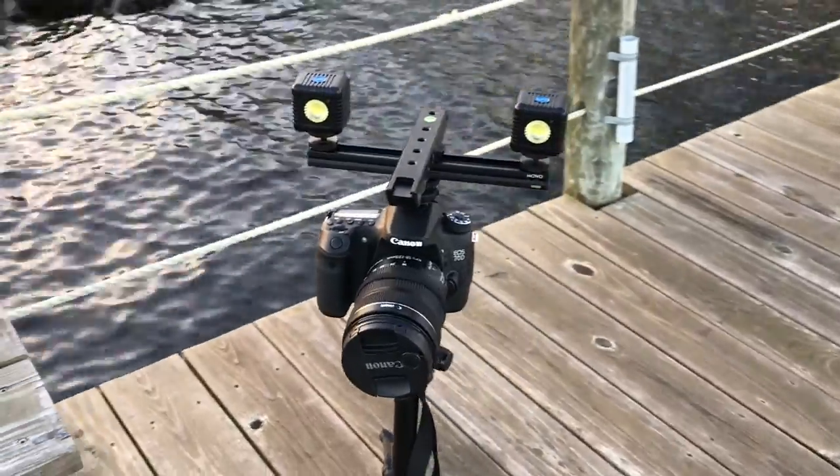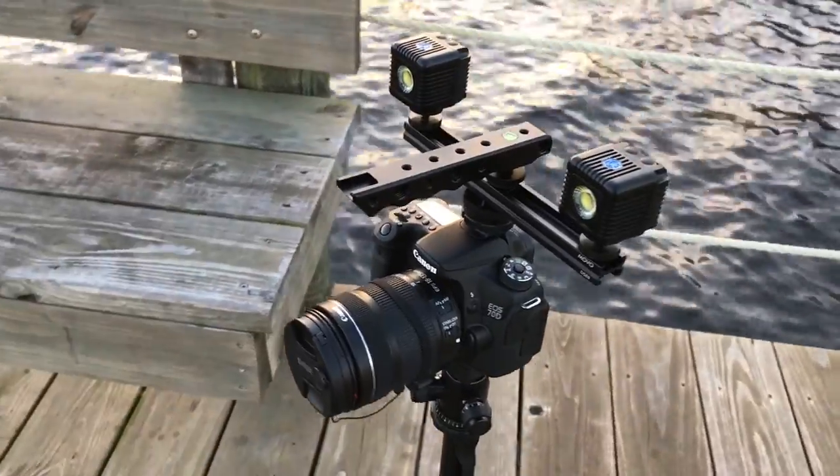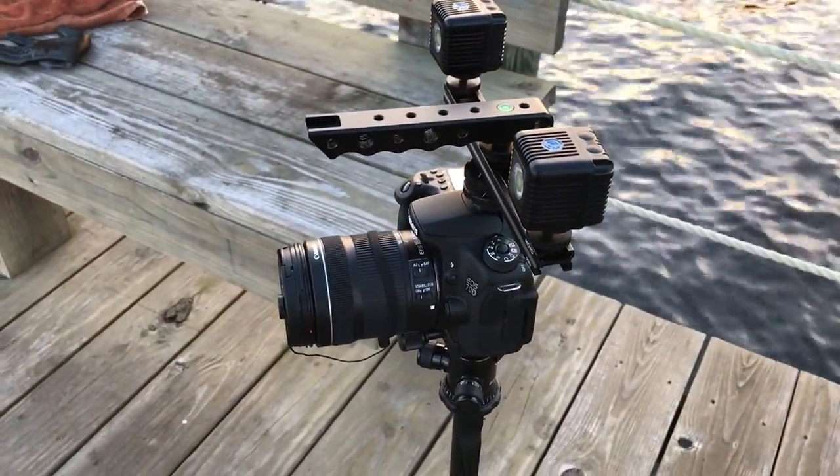Got my rig set up, got the lighting and everything ready to go. If you want to see my camera equipment, I'll drop a bunch of links in the description with my camera equipment and how I have it set up. Let's get out here and see if we can catch some fish — or as my boy Charles says, hook them in the mouth. Let's do this.